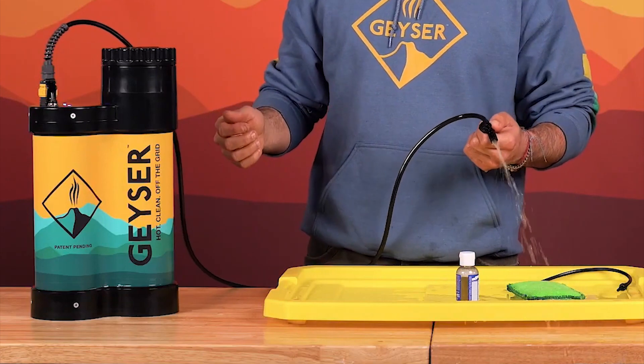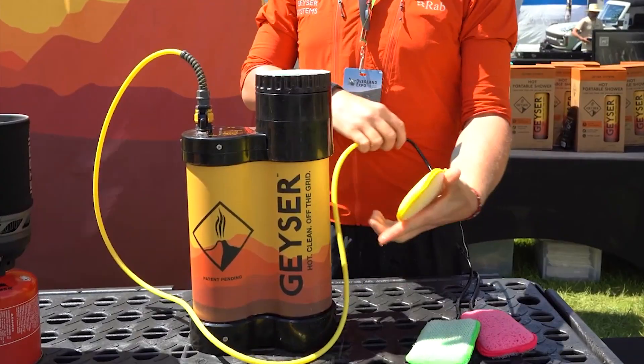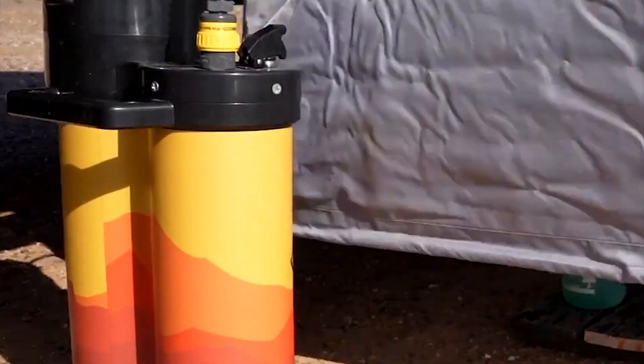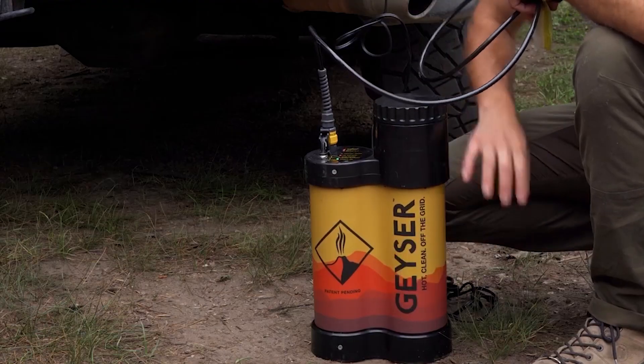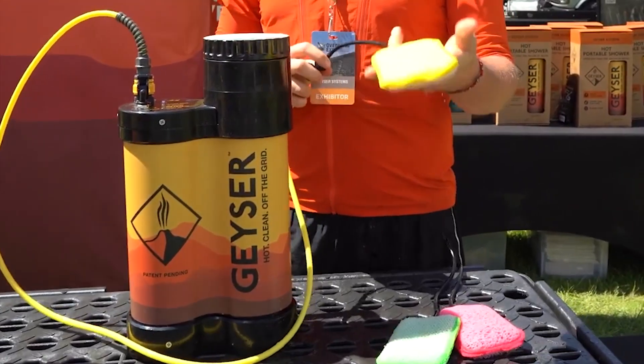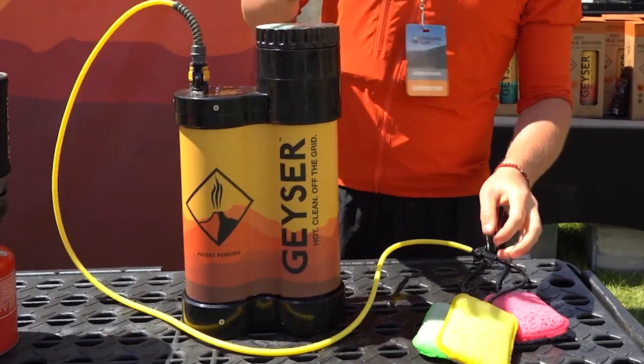The Geyser Systems Portable Shower has a 0.8-gallon capacity. It is powered by 12-volts DC voltage, which is compatible with standard power sources, and offers a pumping temperature range of 35 to 131 degrees Fahrenheit, making it suitable for different weather conditions.